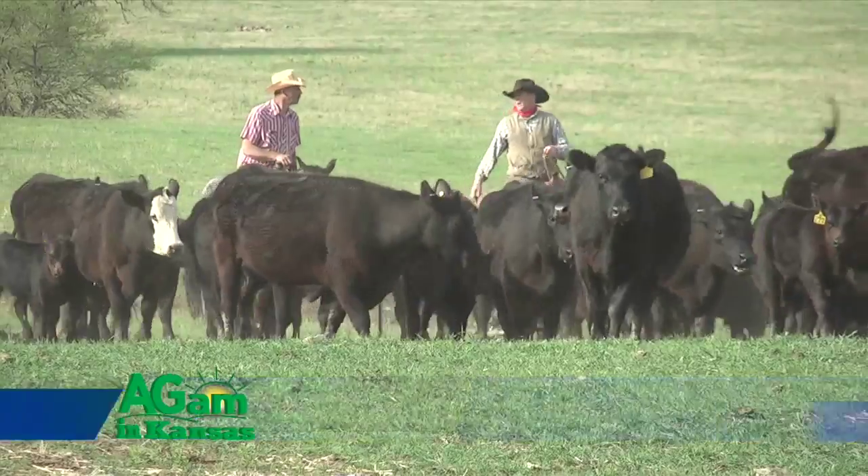Welcome back. We finished Farm Factor with an extension specialist from Garden City named Justin Wagner.